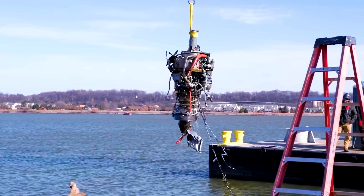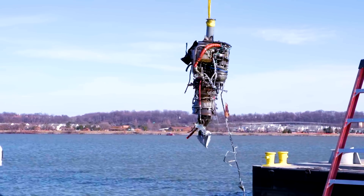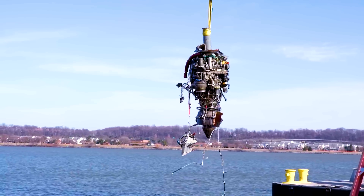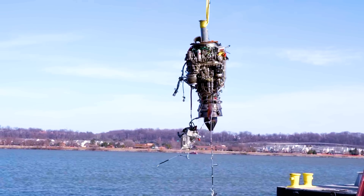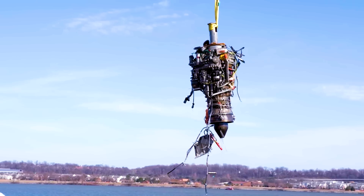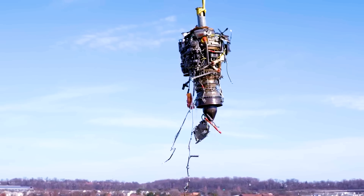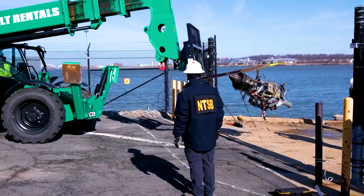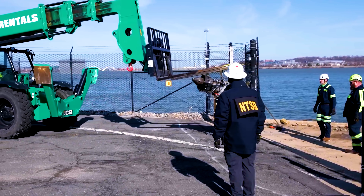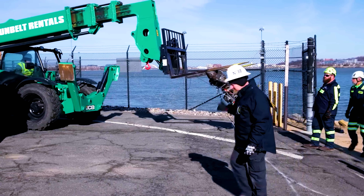And then here comes the engine. It's relatively intact — there are pieces missing off of it, but this Blackhawk helicopter survived remarkably intact for that high-speed collision and the explosion, and then falling 300 feet into the water like that.